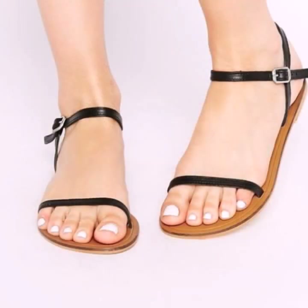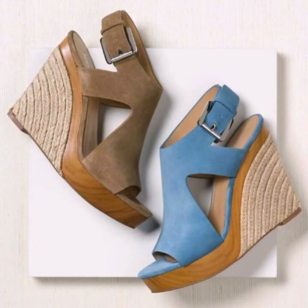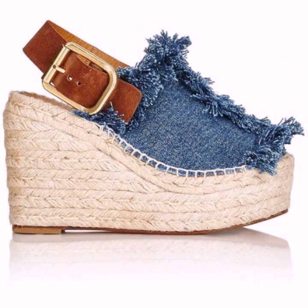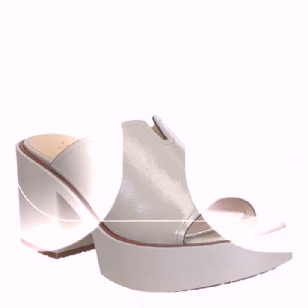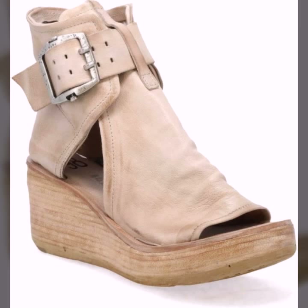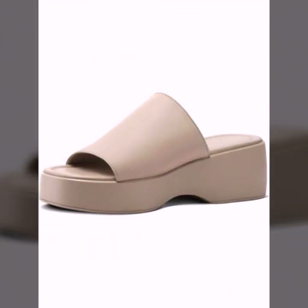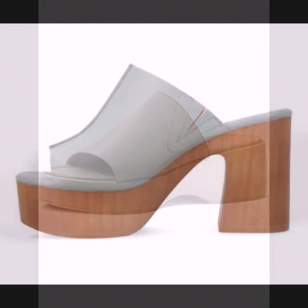Low price, stylish shoe designs — you can buy these very beautiful shoe designs. If you want to buy them, I will tell you some website names: AliExpress, eBay, Etsy, and Amazon. You can buy these very beautiful, comfortable shoe designs from these websites easily at a very reasonable price.